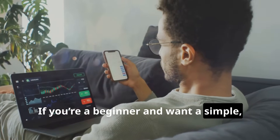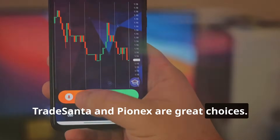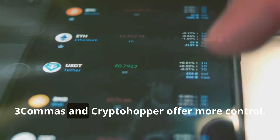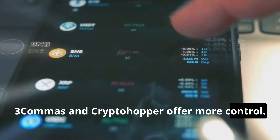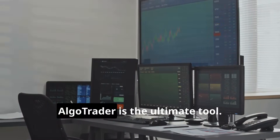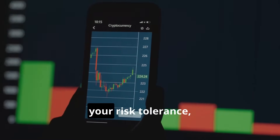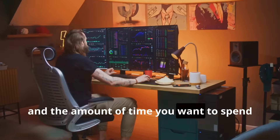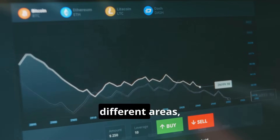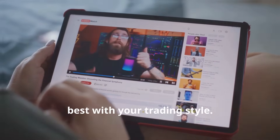If you're a beginner and want a simple, hands-off bot, TradeSanta and Pionex are great choices. For those who want more customization and flexibility, 3Commas and Cryptohopper offer more control. And if you're an advanced trader or someone who wants to diversify, AlgoTrader is the ultimate tool. Think about your level of experience, your risk tolerance and the amount of time you want to spend monitoring trades. Each of these bots has strengths in different areas, so make sure you pick the one that aligns best with your trading style.